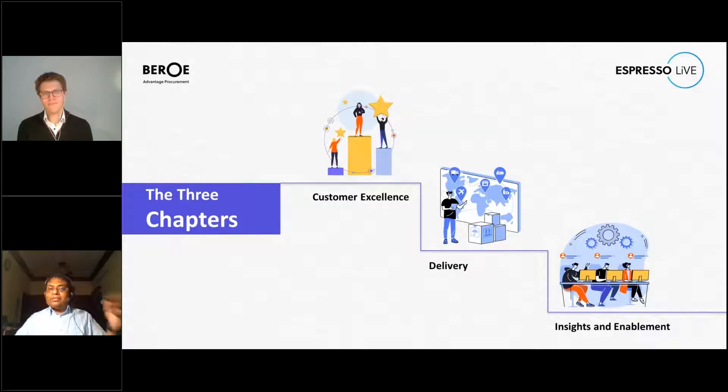The main chapters you could see them on the screen: one is Customer Excellence, one is Delivery, and one is Insights and Enablement. To give a brief overview - the Customer Excellence team members primarily interface with business stakeholders with the aim of driving an outstanding customer experience. The Delivery chapter basically takes the requirements handed over from the Customer Excellence team and goes out to the market to fulfill business needs.